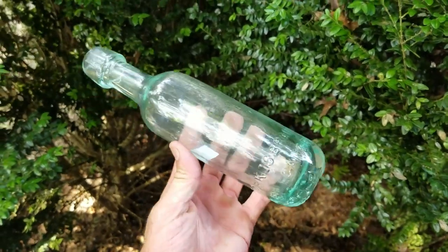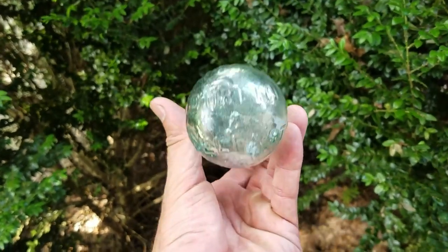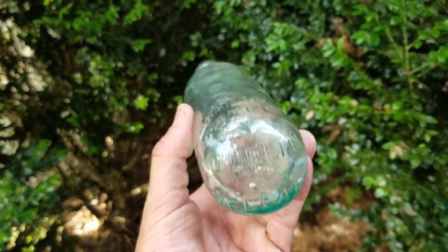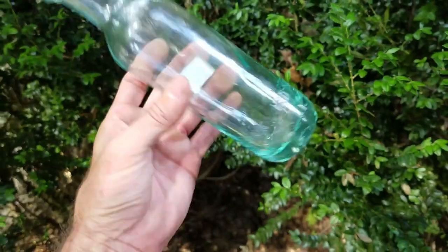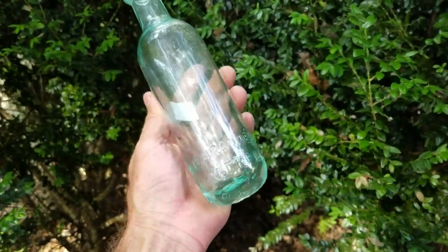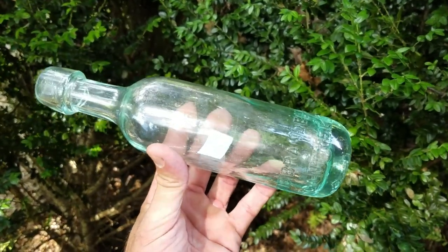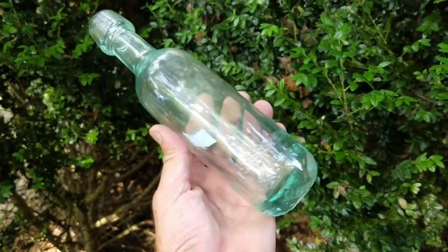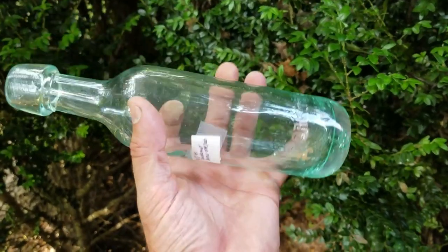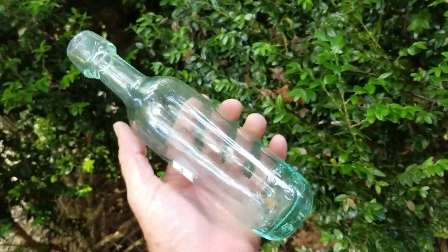We'll start this video with the giveaway item I picked up in an antique store. It's a real old round bottom bottle, Dublin and Belfast, embossed up here with the company, and look at that big drippy applied lip. The condition is great - it's a beautiful bottle. All you have to do to win it is comment on this video. I'll randomly pick one lucky commenter.